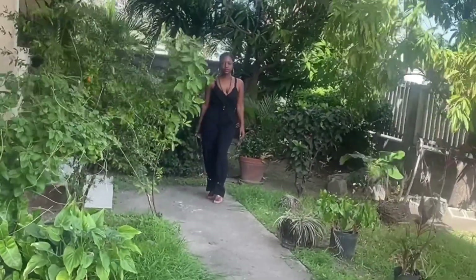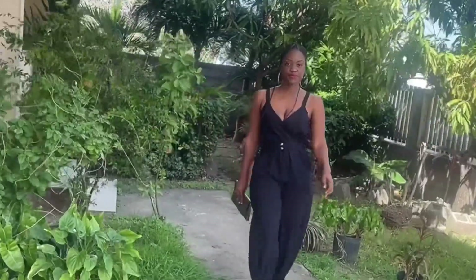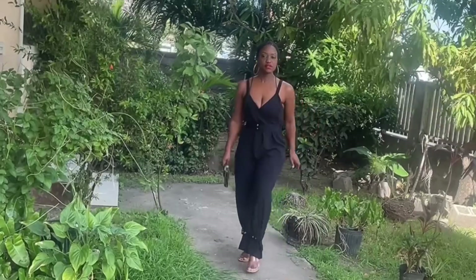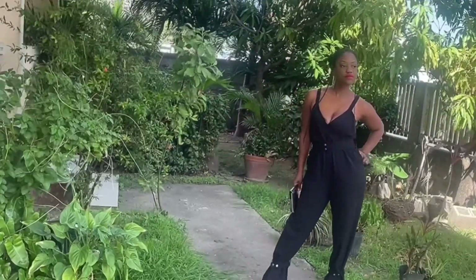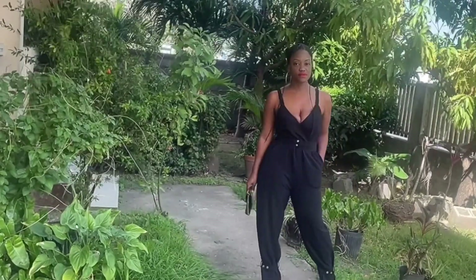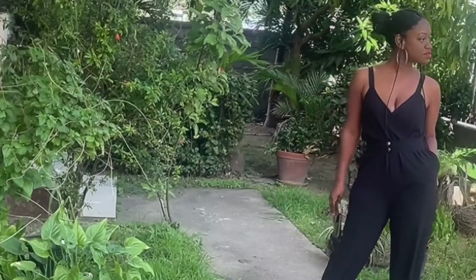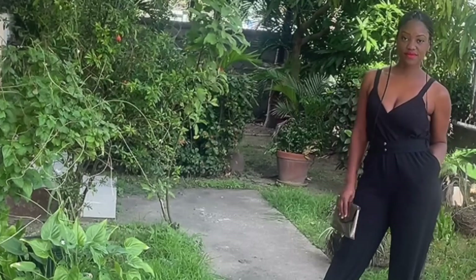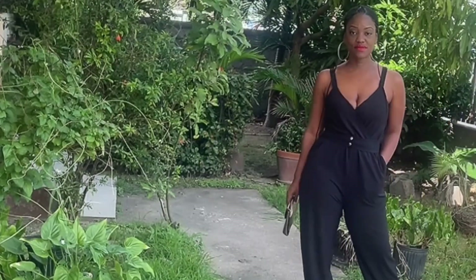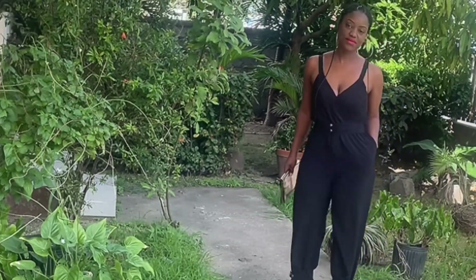First up is this gorgeous jumpsuit. I have just been on a jumpsuit-loving train these past couple of months — I'm loving everything that is jumpsuit, playsuits, ensembles. This particular jumpsuit comes in the color black and it is just gorgeous. It has a crossover neckline that is a bit low but yet beautiful.